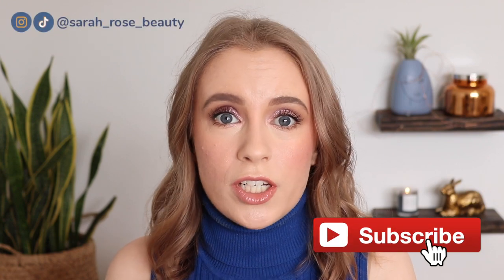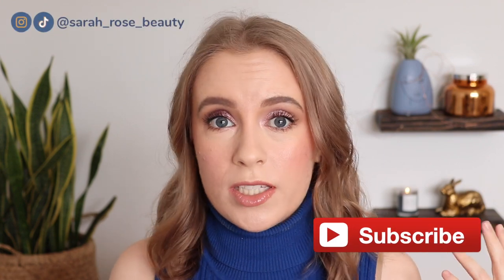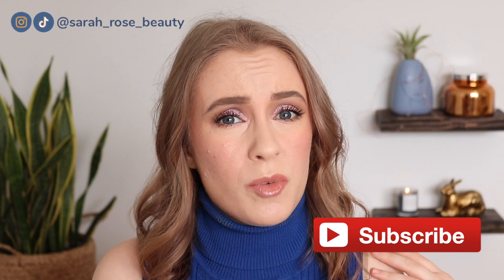Hey guys, so today I have my first ever dupes video. I've never done one on my channel somehow, but I was realizing recently that I've been finding a lot of great alternatives to high-end products that I used to really enjoy. Some of them are very hyped up and some of them are pretty exact dupes. Some of them are more like alternatives that if you like the vibe of the high-end version, you might also enjoy the cheaper options.